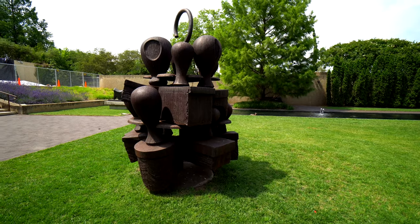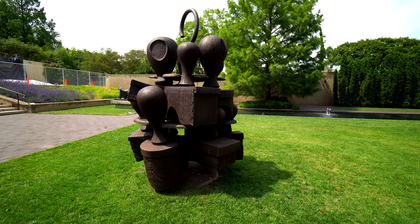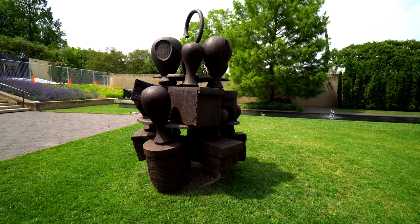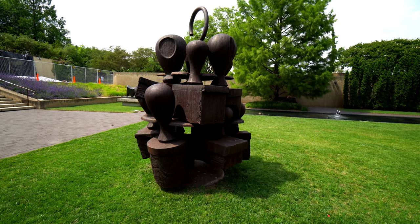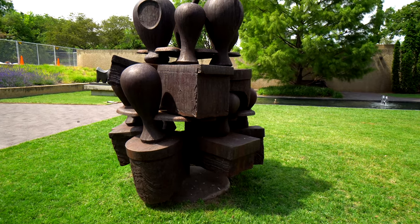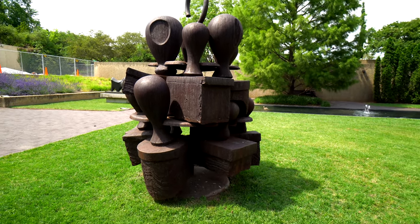Alright, here's another one. This one is funny to me. It's called Subcommittee, and this is by an artist called Tony Cragg — he's a British dude. But if you look at it, it's a bunch of stamps. I guess it's called Subcommittee because everybody has to get signed off on stuff and stamp everything. It's a pretty cool piece. I think it's pretty interesting.